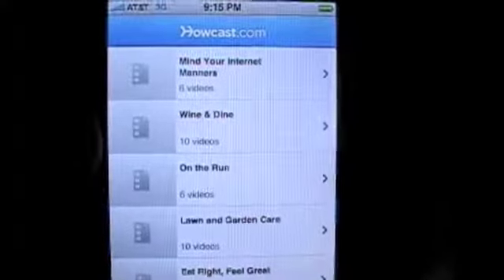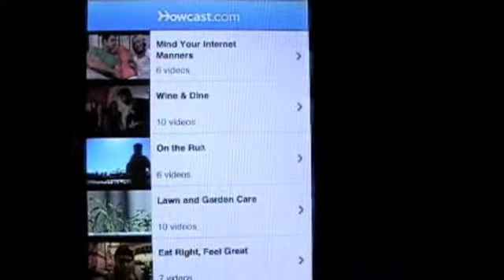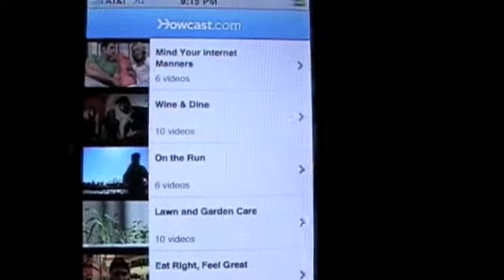Anyhow, you guys get the point. This is a really cool app — Howcast.com for the iPhone. I would suggest getting this if you want some funny, lighthearted humor and maybe some good tips. Crazy Mike saying, see ya!